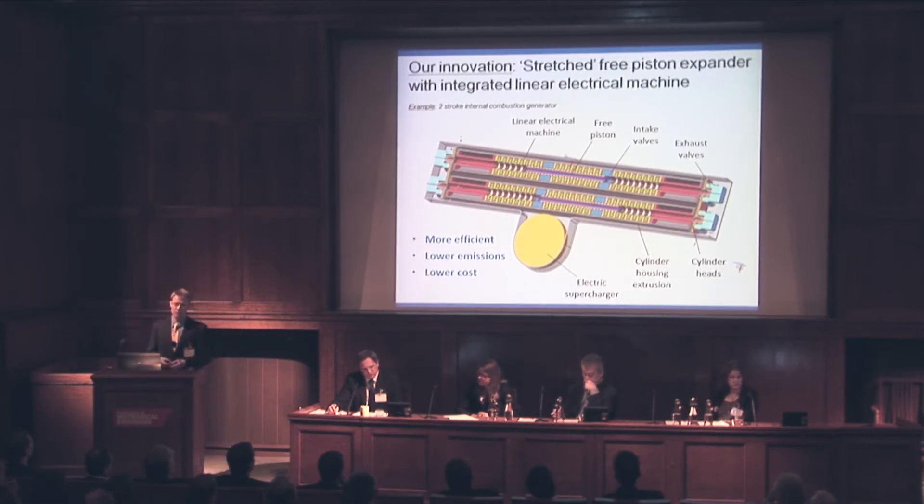Whereas most of the power generation technologies on the previous slide are recovering work from a gas, what we're doing is more efficient. Generally speaking, pistons are more efficient than turbines that are recovering work from gases. The trouble is, pistons connected to a crankshaft are not very efficient — they lose waste heat and have a lot of friction losses. What we're doing is eliminating that waste heat and those friction losses, while giving ourselves more flexibility to move the piston and recover heat in a much more efficient way.